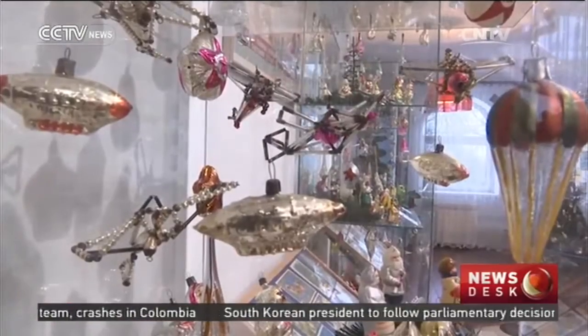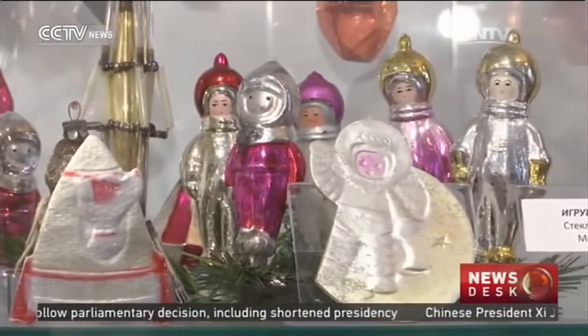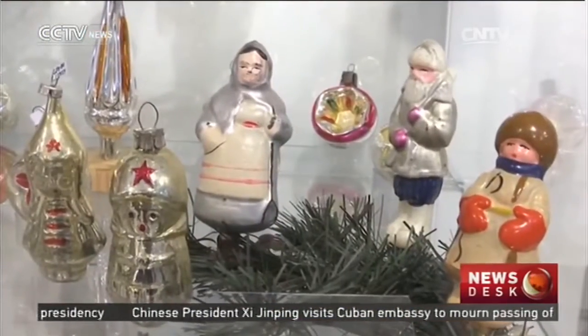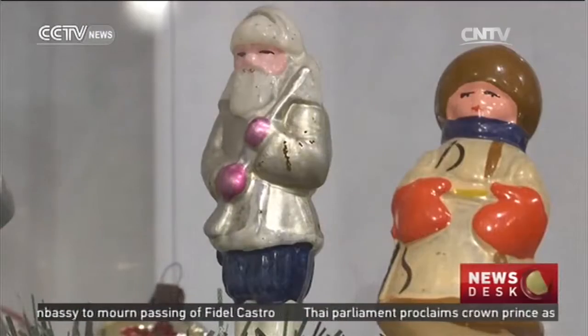Planes, airships, stars, cosmonauts, hunters, and military men promoted the Soviet way of life in old Russia. Today, they are valuable collector's items often bought and sold by private collectors. And this collection is at the Yolochka factory on the outskirts of Moscow, which is still making decorations today.